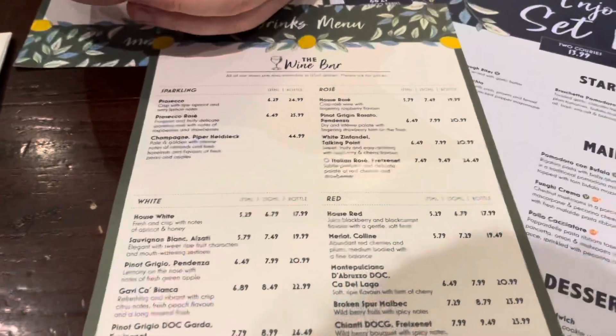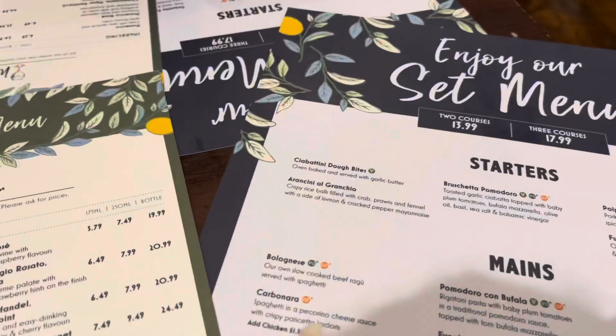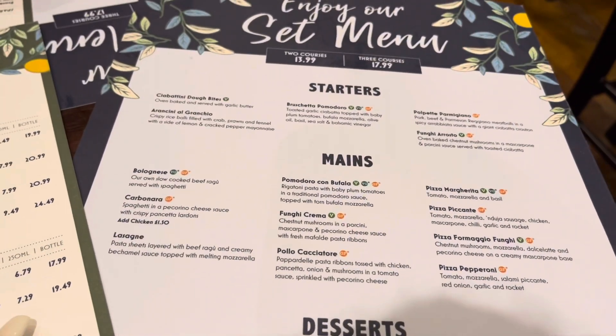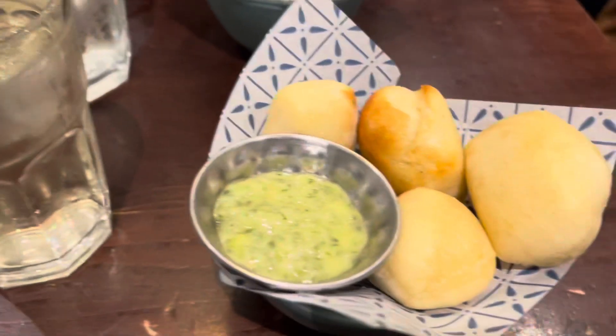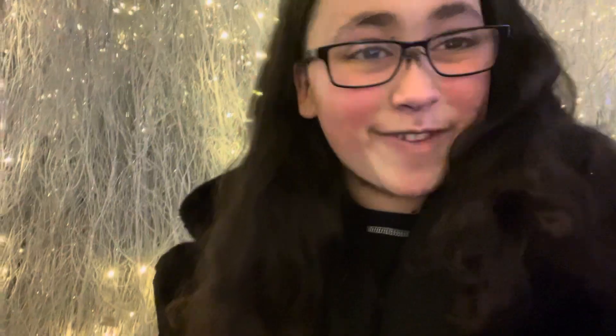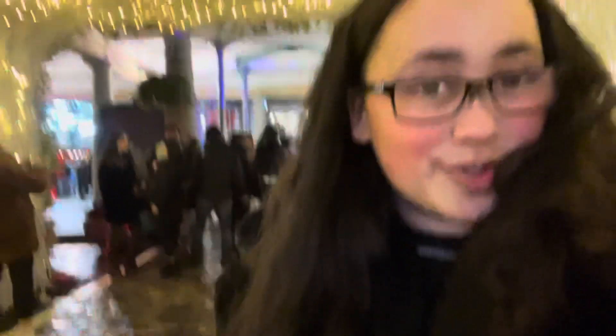We're going to get the dough bites and pizza. I love it — we have our dough bites, they look so good. We are in Covent Garden at the Christmas market, it's so cute. I love this little tunnel, it's adorable — all lights, so cute. I love the Christmas market in Covent Garden.